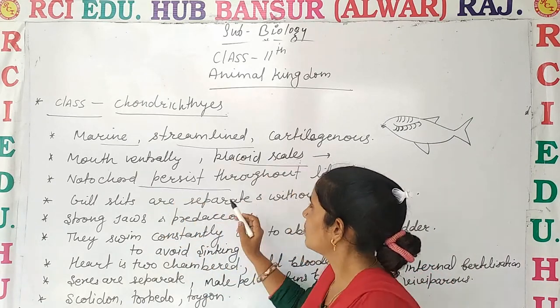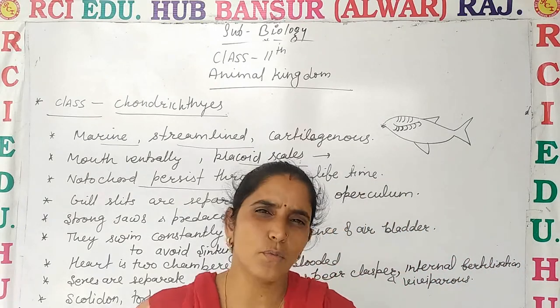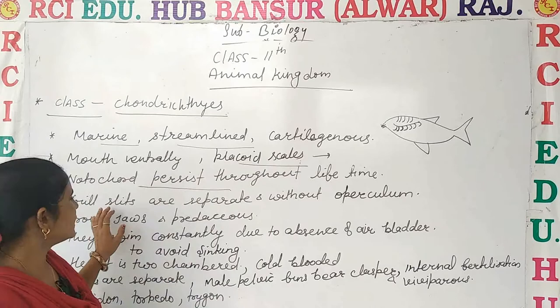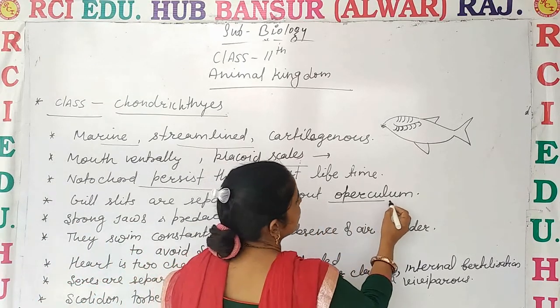The notochord is present throughout the life. Gill slits are separate and present without an operculum — operculum means a covering.